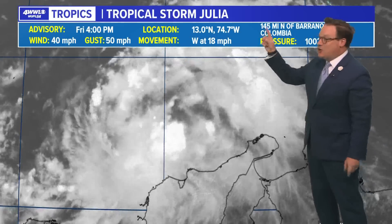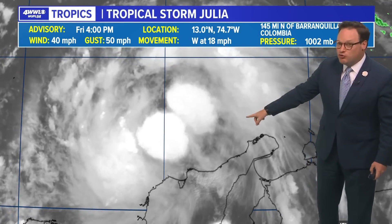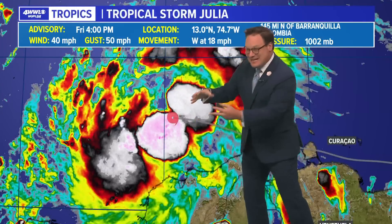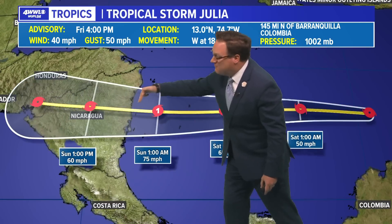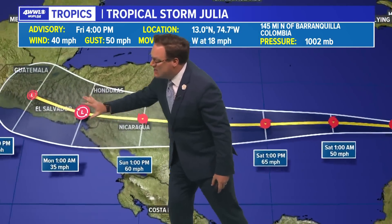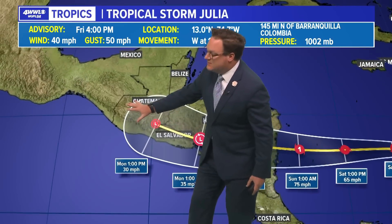As we mentioned at the top of the newscast, we have our 10th named storm of the season. Tropical Storm Julia does look like new thunderstorm development around the center is indicating that it is trying to get a little bit better organized and perhaps will start strengthening. That is the official forecast — briefly becoming a hurricane before landfall in Nicaragua and then continuing through Honduras and the rest of Central America.